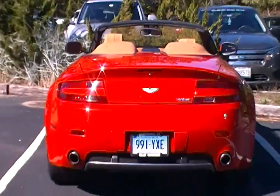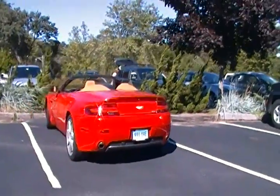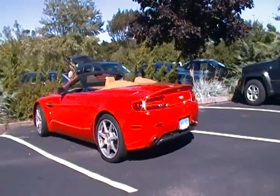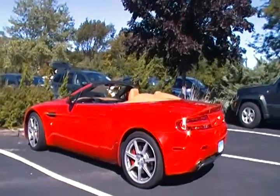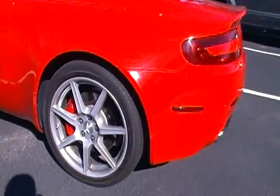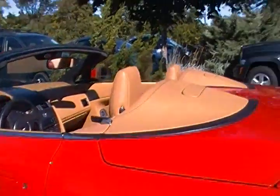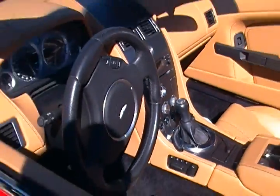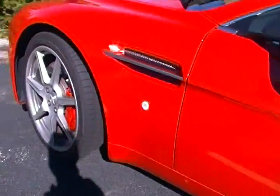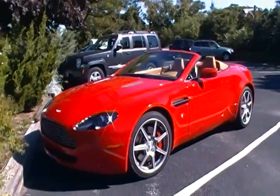What's up guys, here's a gorgeous bright red Aston Martin V8 Vantage Roadster. Beautiful car with bright red calipers — a nice color combination — tan interior with a manual. Pure awesomeness, beautiful-looking car.